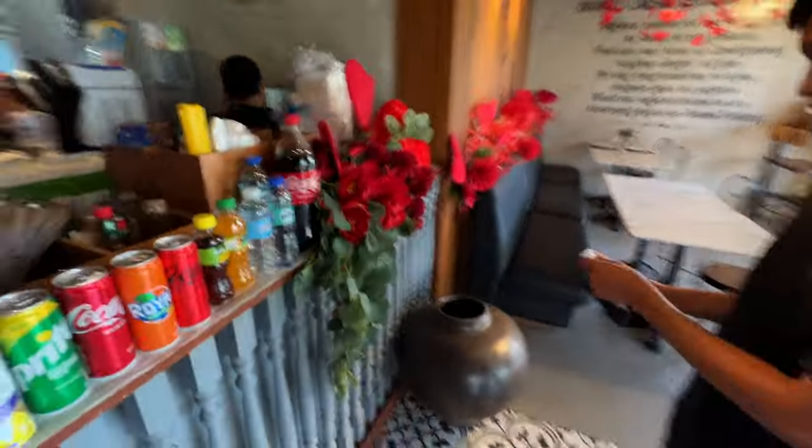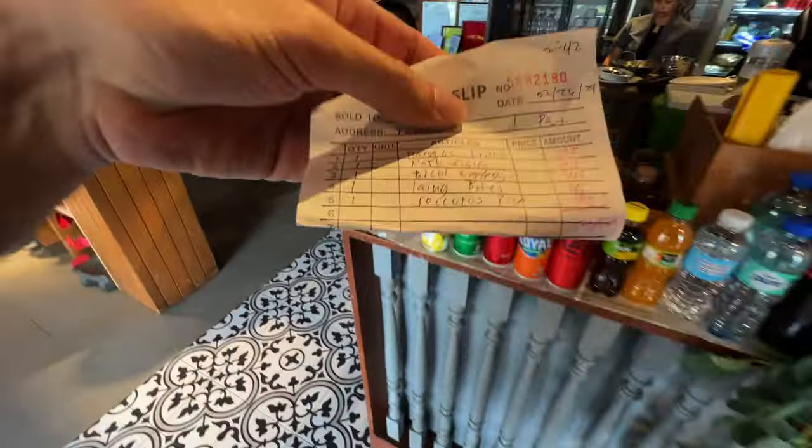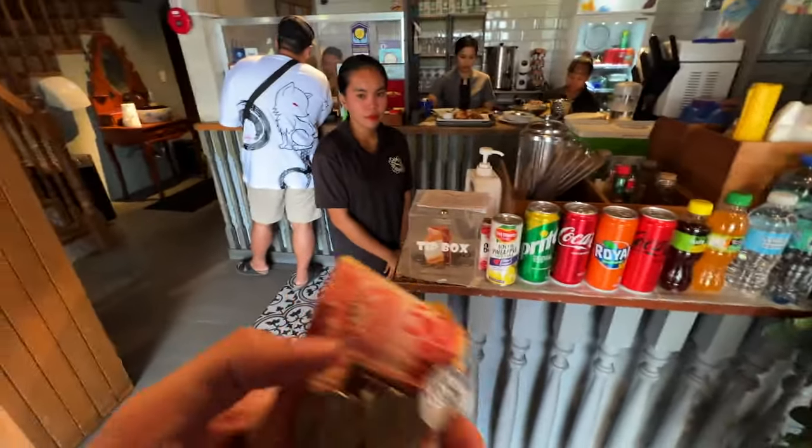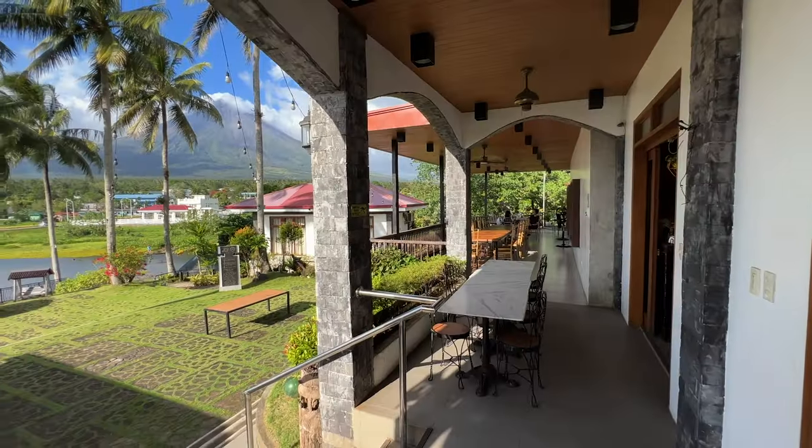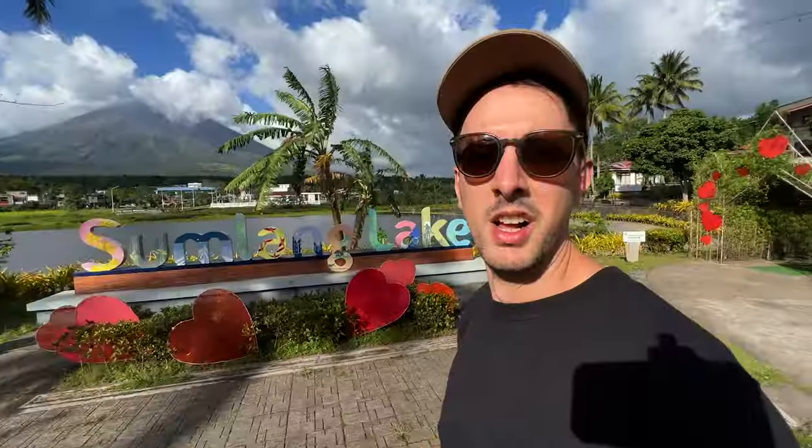Can I get the bill? Cash only — 1,365 pesos for all of that. Very good. We've got our food packed, paid the bill of 1,365 pesos, and we're now going to go back to the car and leave Sumlang Lake. If you enjoyed today's video of me showing you this restaurant and the lake, as well as trying out some local Filipino cuisine, make sure you subscribe to the channel, like today's video, share it with friends and family, and I will see you in the next video. Many thanks for watching — take care and bye from Mount Mayon.